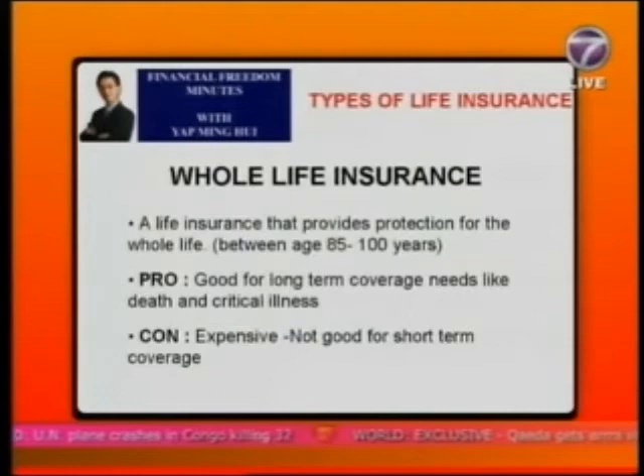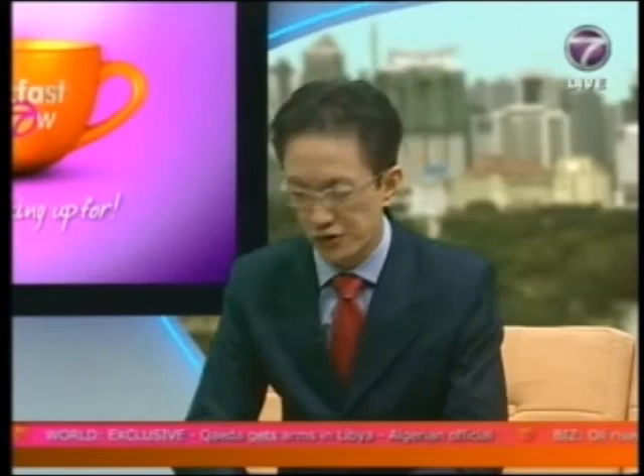An endowment policy is life insurance that provides protection — for example, death coverage — for a fixed period, maybe 20 or 25 years. Upon maturity, if nothing has happened to you, you'll be paid back your savings and premiums plus some profit by the insurance company. However, this policy requires you to pay the highest premium of all. An example would be a 15-year $100,000 endowment policy for your child's education.